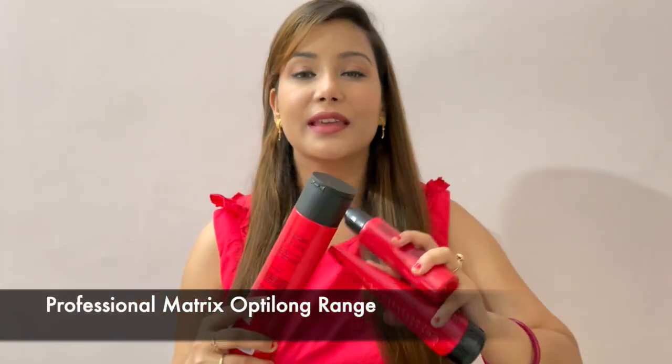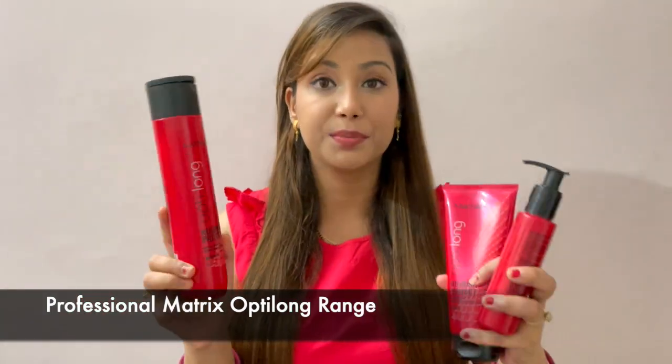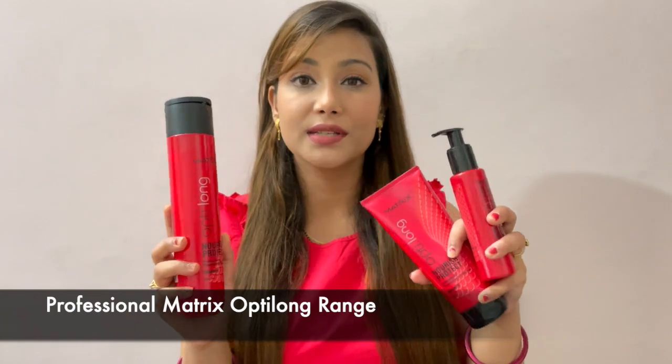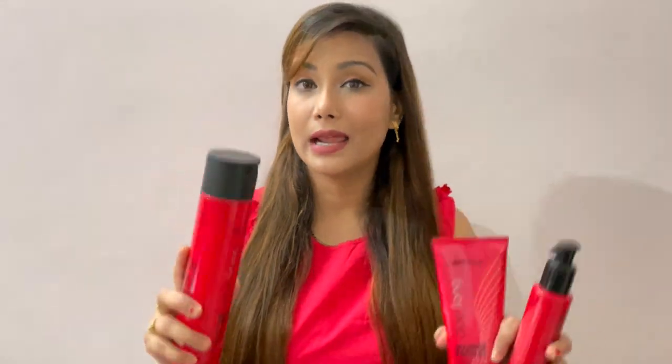Let's start with the video. I have used products from the Matrix brand, and the Matrix hair care products range is amazing. The range I'm using is called Opti Long — these products are specialized for long hair and will be the best for your long hair.